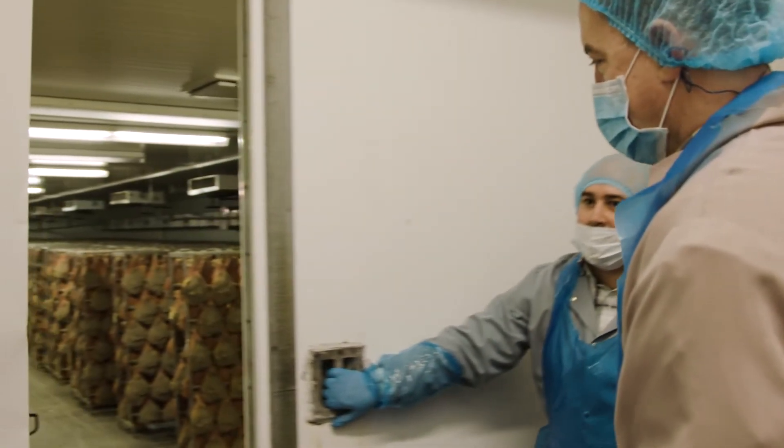The idea of prosciutto on your charcuterie boards, on your salads, on your pizzas, or a really nice deli sandwich goes a long way with consumers. Great care goes into the production of the prosciutto.